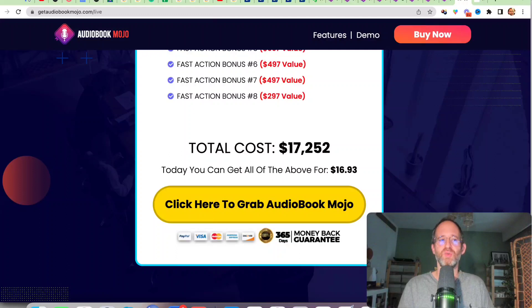Let's go over and take a look at a quick video they've created to tell you more about this. Then I'll come back, show you the backend area and the OTOs and discounts.